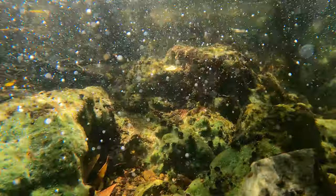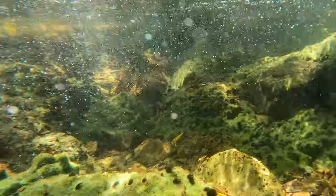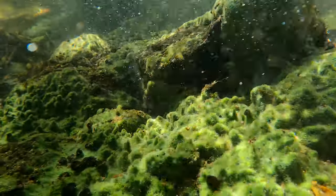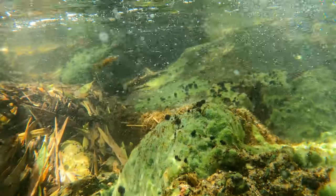Surrounding the sponges were also a bunch of empty freshwater mussel shells. I didn't notice any alive ones in this river, so it's possible something happened to the water that killed them all at the same time, as there were an unusual number of open shells.